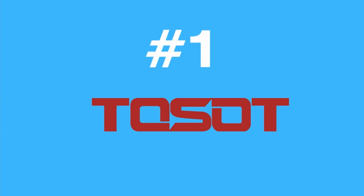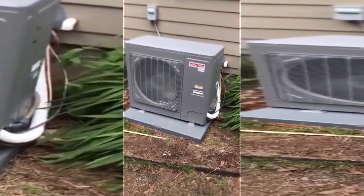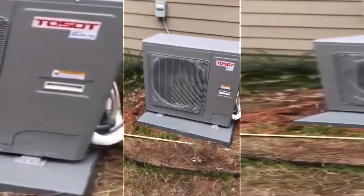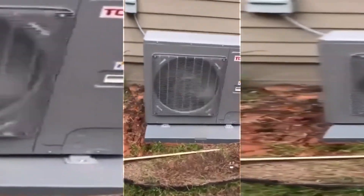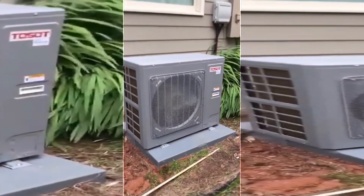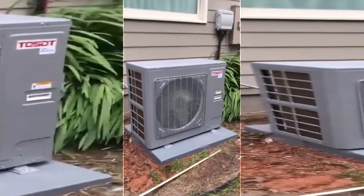Securing the top spot is the Tosat Heat Pump, produced alongside brands such as Trane in the same factory. Boasting a SEER rating of 20 for cooling and 10 for heating, the Tosat model is on par with its counterparts in terms of performance. Eligible for a $5,000 rebate, this model presents a favorable financial advantage. The installation cost remains consistent at $9,000, and the warranty provides five years for unregistered equipment and 10 years for registered equipment.